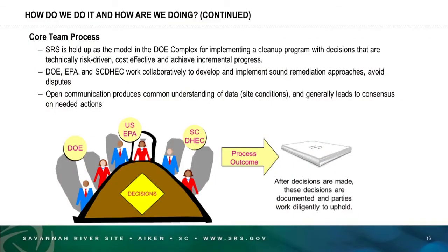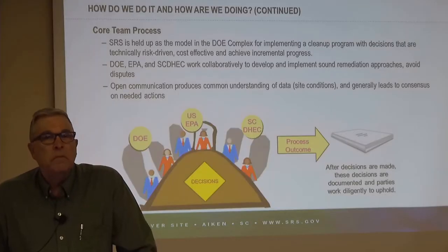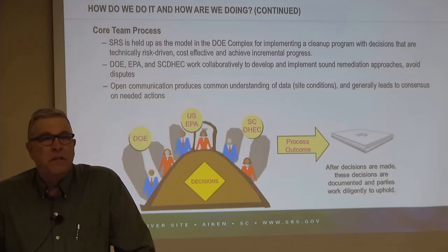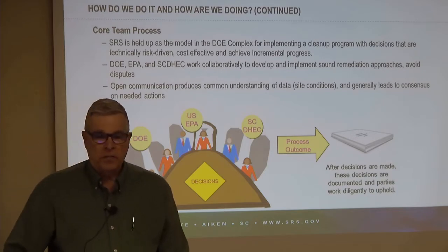The three parties here at Savannah River — DOE, EPA, and South Carolina DHEC — use a process for evaluating, understanding, and using all of this environmental information to make decisions about cleanup. It's a very effective and efficient process — actually a model for federal facilities around the United States. It results in comparatively quick cleanup decisions that are risk-driven, cost-effective, and keep incremental progress being made.